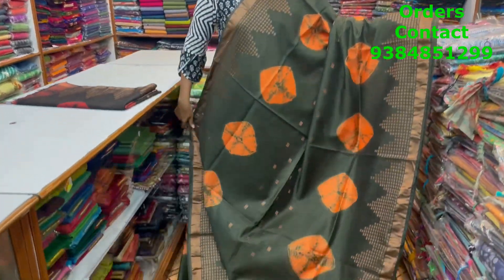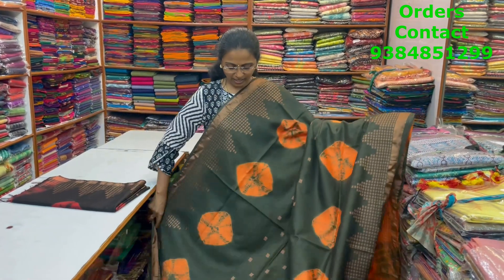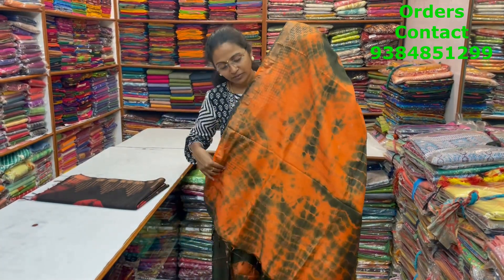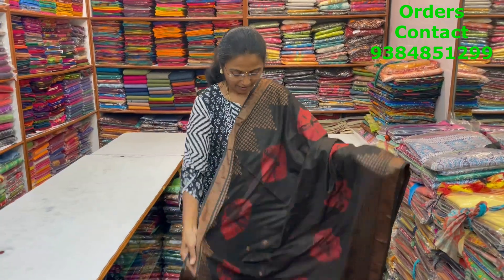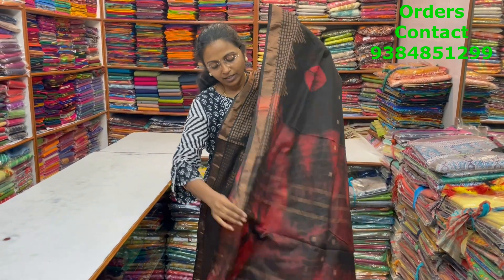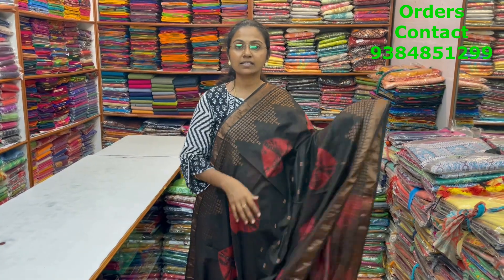A very nice pretty Kadi saree in a dark military green and orange color combination with lovely zari border on both sides and buttas in the body, with pallu and blouse. Price is ₹990. In the same pattern, a very very pretty dark coffee brown Kadi silk with pallu and blouse. Price is ₹990.